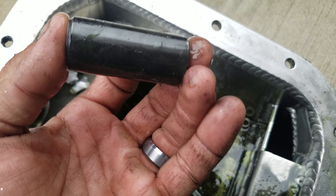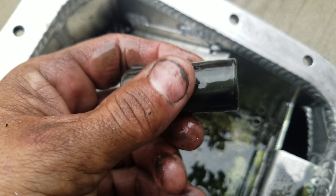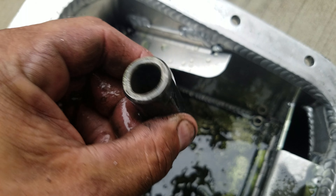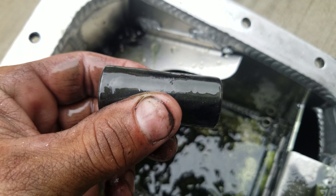And my fucking wrist pin looks perfect still. Holy shit. I'm going to have to put a straight edge to that — that thing looks perfect.